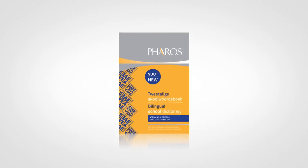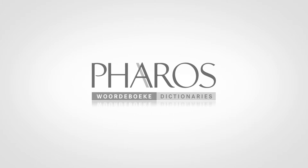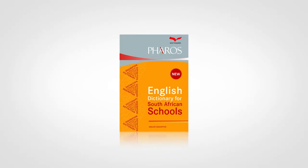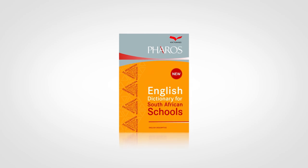Faros Bilingual School Dictionary is now available. And now I'm going to let the cat out of the bag — or, as they say in Afrikaans, the Arp Alimonad. Faros will publish the Faros English Dictionary for South African Schools by the end of this year. This illustrated dictionary contains definitions for at least 15,000 English words and is an invaluable companion for every learner. English Dictionary for South African Schools — coming soon.